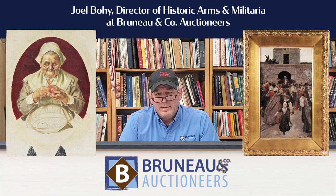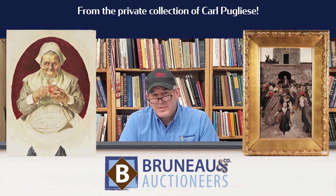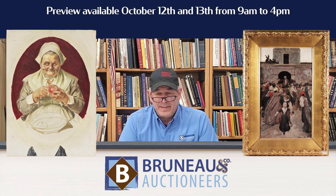Hey everybody, it's Joel from Bruneau and Co. Coming up this Saturday, October 14th, we have our live and online illustration art auction, which has some really cool things. I know I say this with a lot of my auctions, but it's really hard to talk about just five, because this stuff is fantastic.